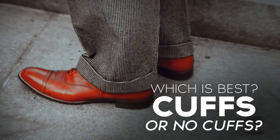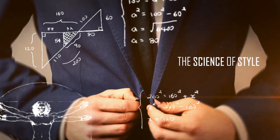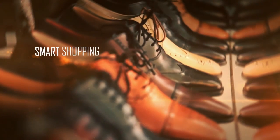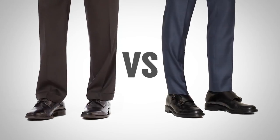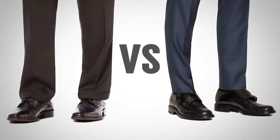To cuff or not to cuff? Gentlemen, that's the question on today's video. I'm going to talk about the five advantages to cuffing your trousers, then I'm going to talk about five advantages to not cuffing your trousers — to going with the clean, non-cuffed look.